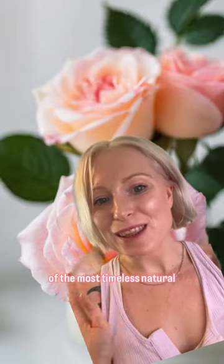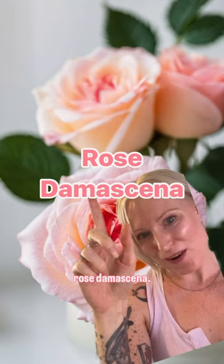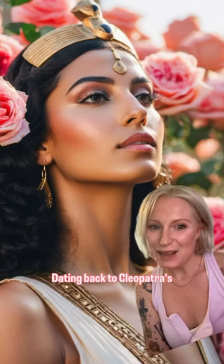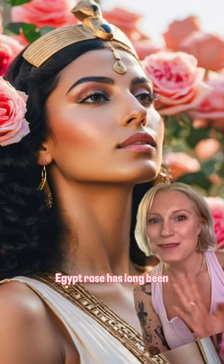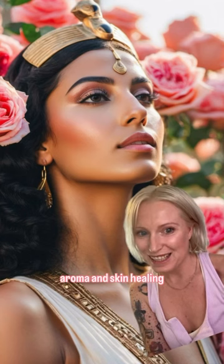Let's do a deep dive into one of the most timeless natural ingredients used in skincare: Rose Damascena. Dating back to Cleopatra's Egypt, rose has long been prized for its captivating aroma and skin healing properties.